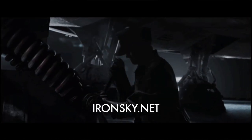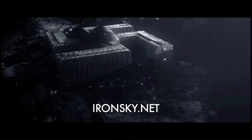You may have already seen our new teaser, but if you haven't, you need to go and check it out at www.ironsky.net, because it's quite awesome, to be honest.